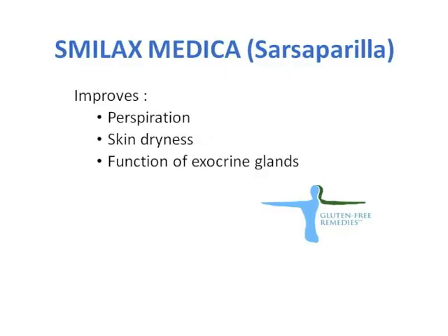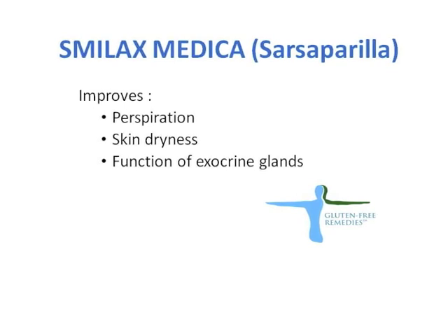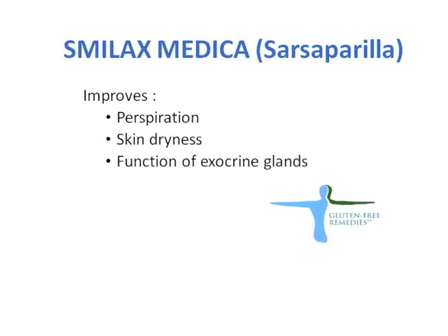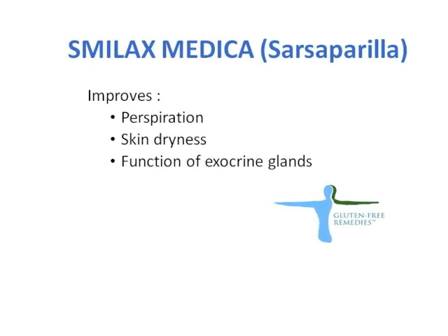It is Smilax Medica, also known as Sarsaparilla. It is an herb which stimulates production of sweat and fluids in our body. In addition, it has very strong anti-inflammatory and detoxifying properties, and by doing that it improves function of the exocrine glands.